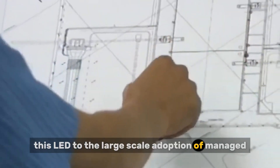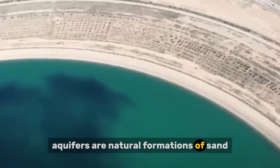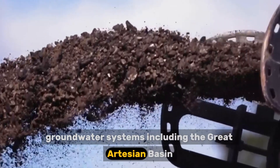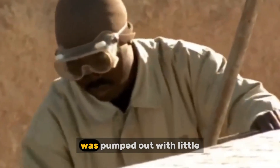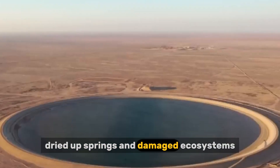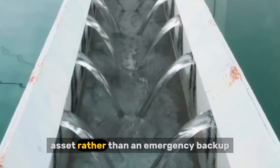This led to the large-scale adoption of managed aquifer recharge — deliberately putting water back into underground aquifers after it has been treated. Aquifers are natural formations of sand, gravel, or porous rock that can hold and transmit water. Australia is fortunate to sit on vast groundwater systems, including the Great Artesian Basin, one of the largest aquifers on Earth. Historically treated as extraction zones, overextraction lowered groundwater levels, dried up springs, and damaged ecosystems. The new approach focused on balance: groundwater became a managed asset rather than an emergency backup.